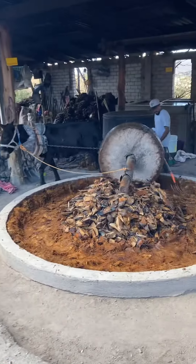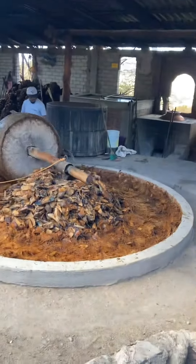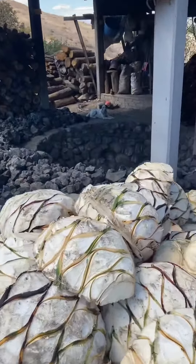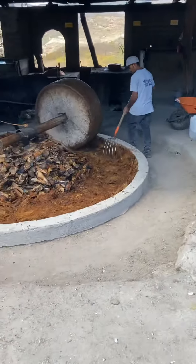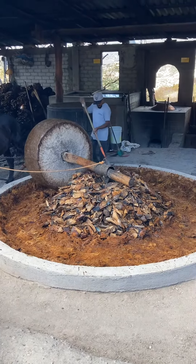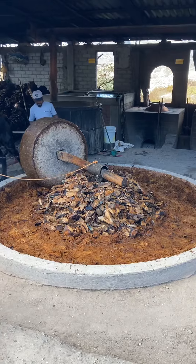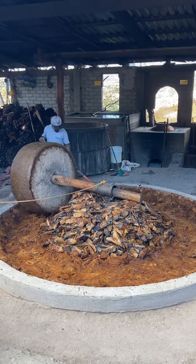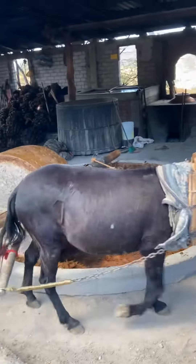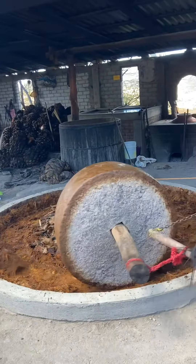Today it's interesting because this is the second part of the process. The magueys here get cooked in the fire down there — that's the bit they don't like filming because that's the magic. How you do the fire is where it's at. But then once they're out of the fire and cooked after a few days, they go into this very traditional setup with an old donkey and that big stone, which has got a special name, mashing down the cooked agave when the syrup comes out.